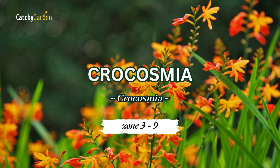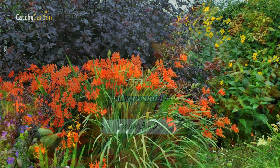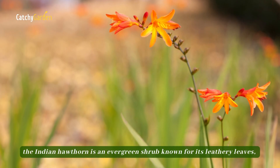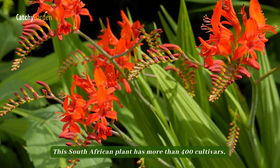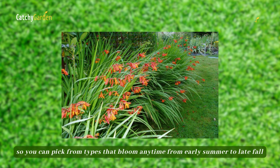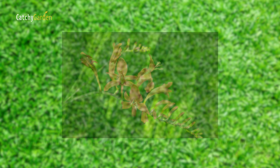Number one: crocosmia. The late summer and early fall garden is not complete without crocosmias. This South African plant has more than 400 cultivars, so you can pick from types that bloom any time from early summer to late fall.